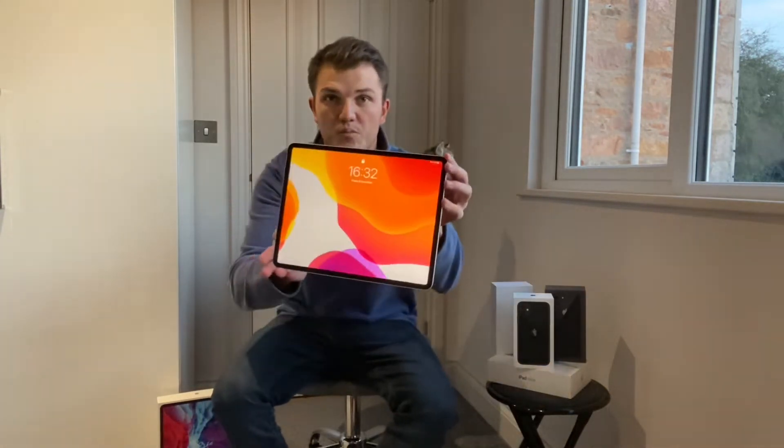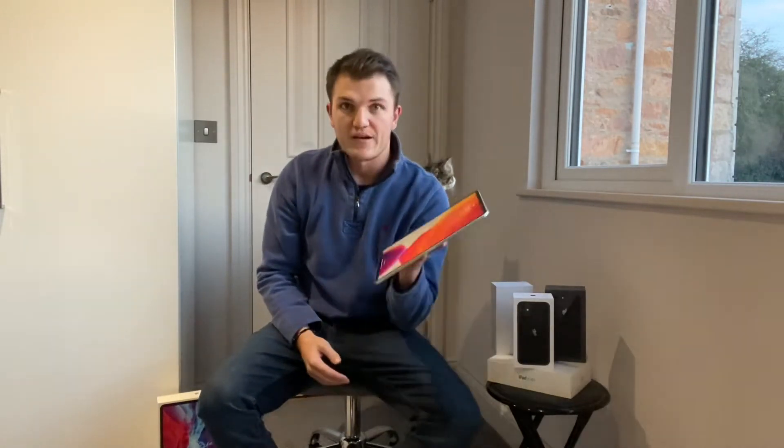Hey guys, Buyingboy here again today and we are going to be looking at my new video for a review of the brand new iPad Pro 2020. This model is 128GB, 12.9 inch display, and it is indeed a very nice iPad.